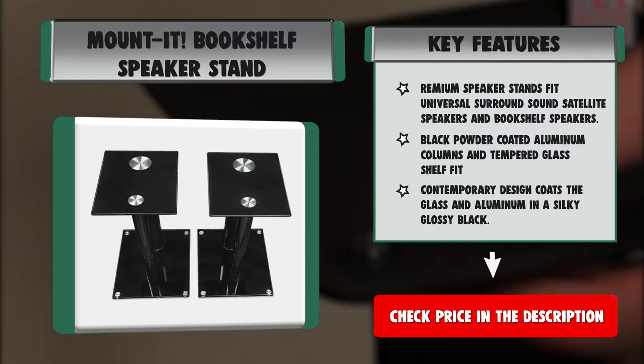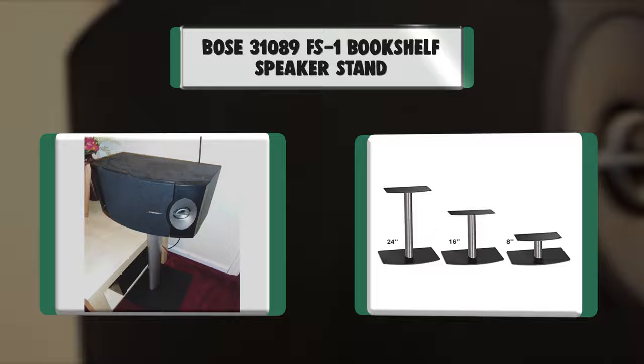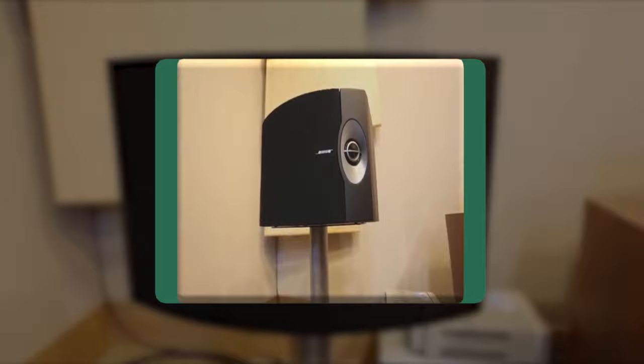Number 6: Bose 31089 FS1 Bookshelf Speaker Stand. Conveniently turn your Bose bookshelf speakers into floor standing speakers. Sold as a pair. Compatible with Bose 301 and 201 direct reflecting speaker systems.